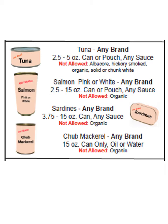Salmon can be pink or white, any brand, 2.5 to 15 ounce can or pouch, any sauce. Not allowed is organic.